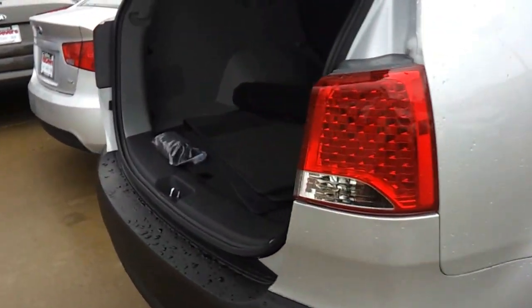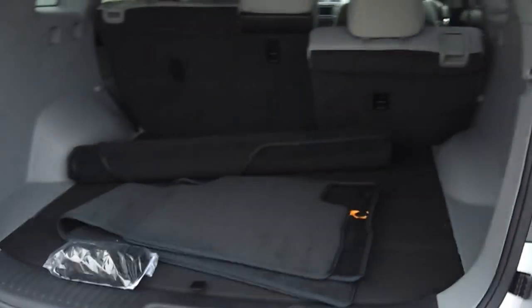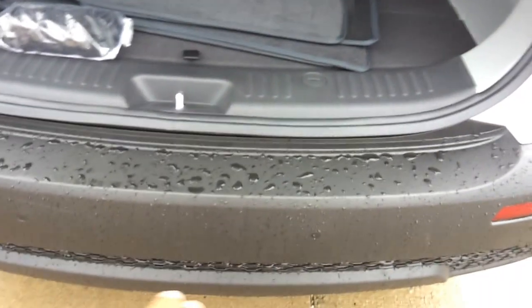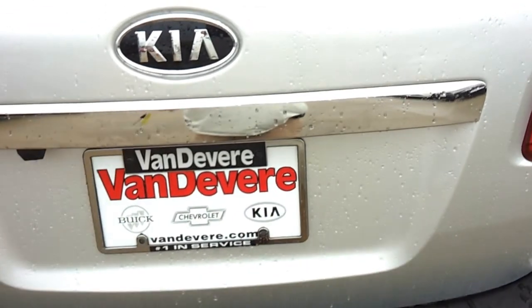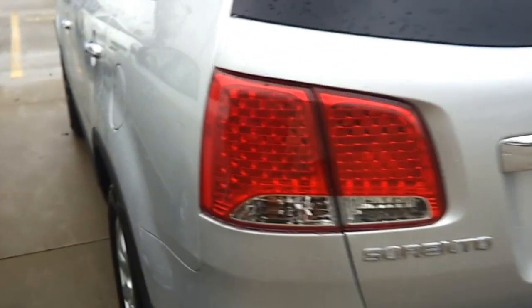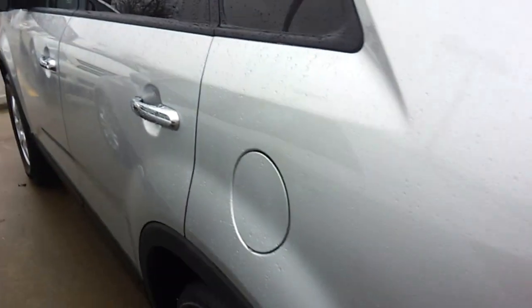Also notice when you come around here in the rear, you have exceptional cargo space and versatility. This particular one has the rear backup sensors as well as the rear backup camera. Keep in mind, the warranty on Kia is the best on the market, which is 5 year, 60,000 bumper to bumper.